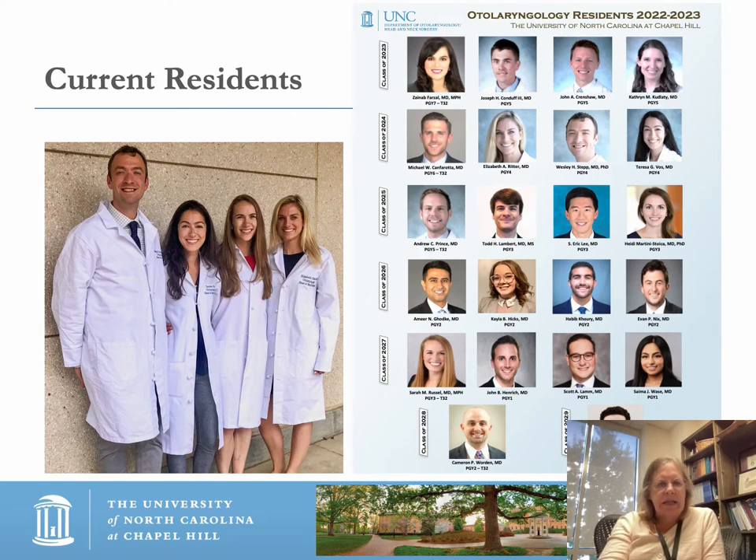Let's talk about the current residents. This slide shows the current cadre of residents by year — senior residents down to junior residents — and the people in the T32 who are in the lab are all shown. Now that we've talked about the rotation schedule, let's talk a little bit about research at the UNC Department of Otolaryngology.